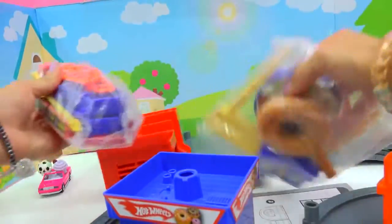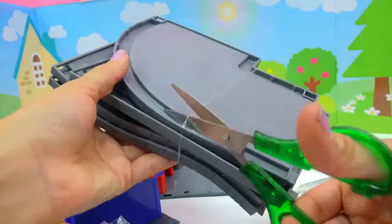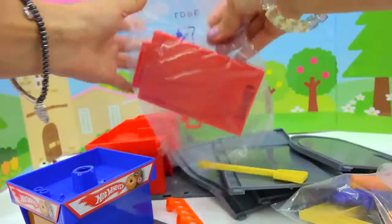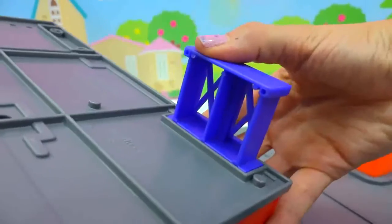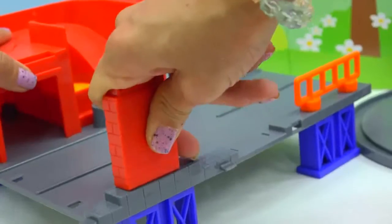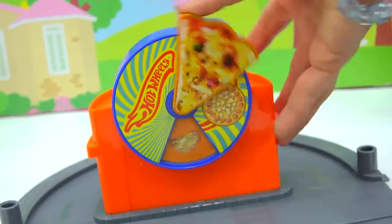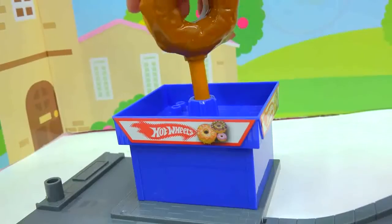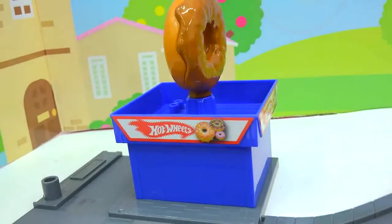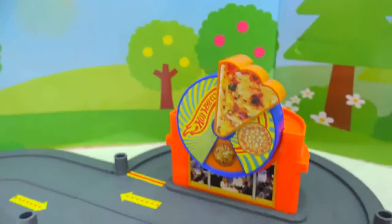What do we have? Here's all the pieces that we have, and look at that big jumbly donut. Gas station. Everything's built now!